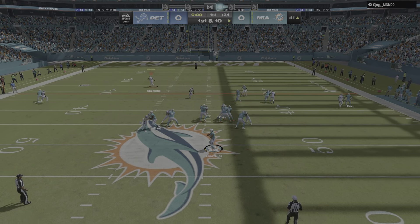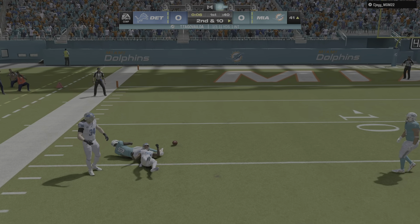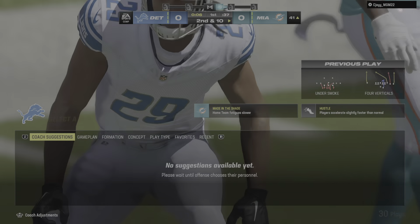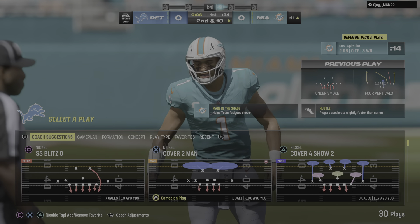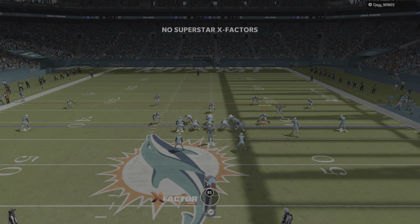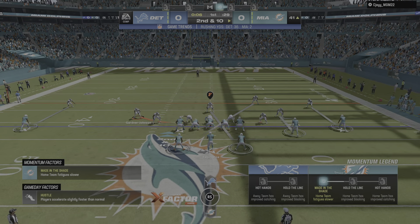They go back to the air here after the INT on the last drive. And that is incomplete. They've got man coverage on the outside. My scouting report on these DBs tells me they love to take matters into their own hands — they want man coverage, not zone. And there was good coverage there that forced the incompletion.